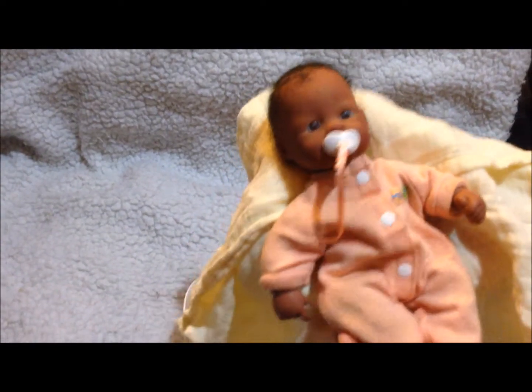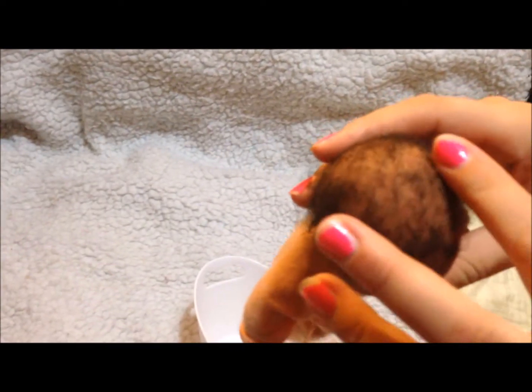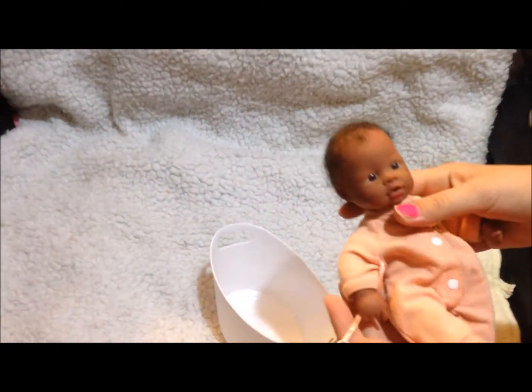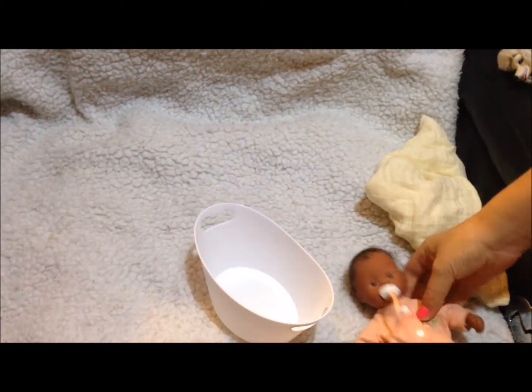She's so adorable. She was actually made like a reborn doll — she has micro-rooted hair and she was handmade. She's so cute! We hope you enjoyed everything that we were able to find, and thank you for watching. Bye bye!